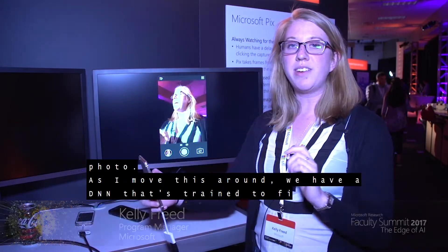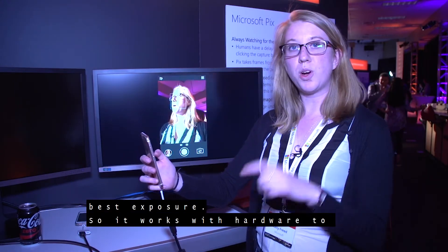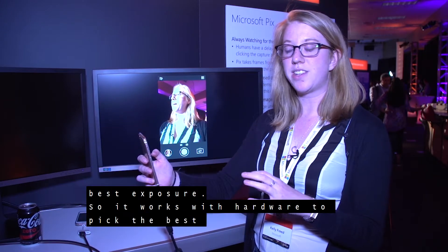As I move this around, we have a DNN that's trained to find the best exposure. So it works with the hardware to pick the best exposure.